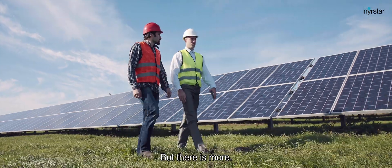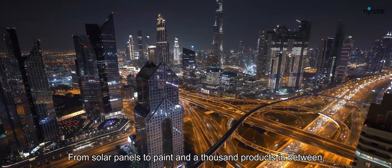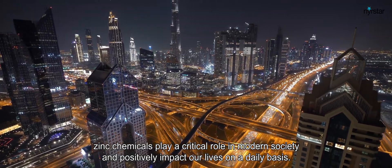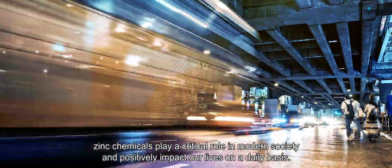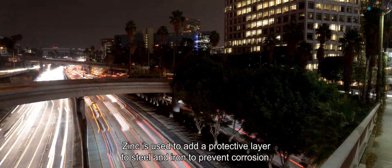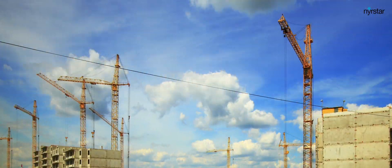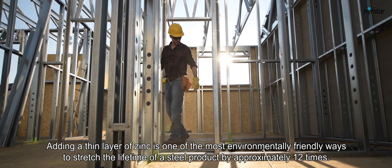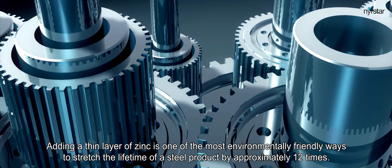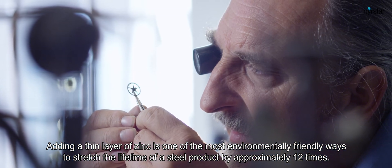But there is more. From solar panels to paint and a thousand products in between, zinc chemicals play a critical role in modern society and positively impact our lives on a daily basis. Zinc is used to add a protective layer to steel and iron to prevent corrosion. Adding a thin layer of zinc is one of the most environmentally friendly ways to stretch the lifetime of a steel product by approximately 12 times.